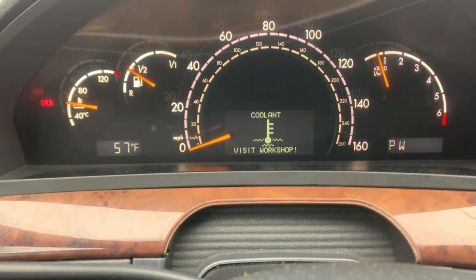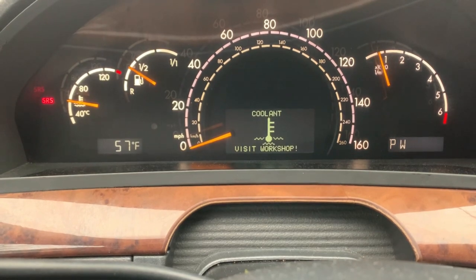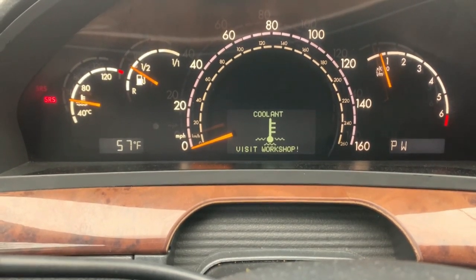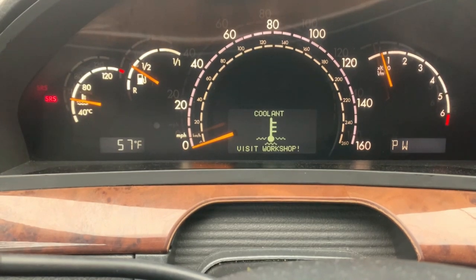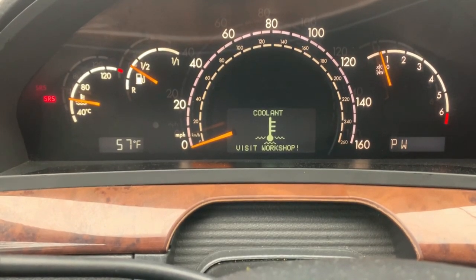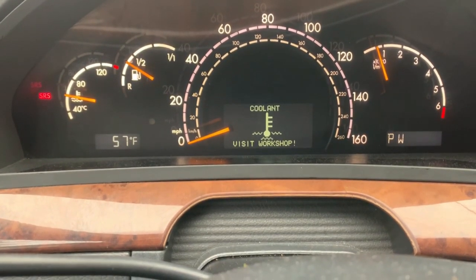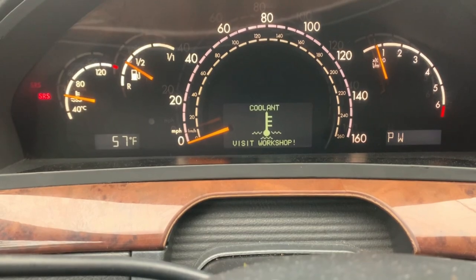For Mercedes in the range of 2000 to 2006, when this warning comes up, make sure you check your fan first to confirm it's running and working properly before doing any other diagnosis. I hope this video helps you out and I'll see you next time.